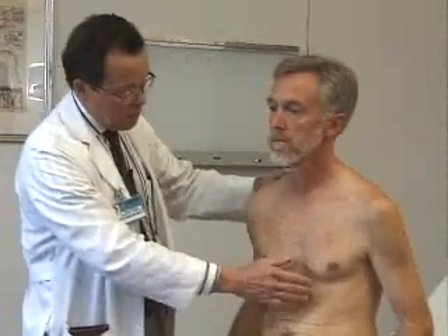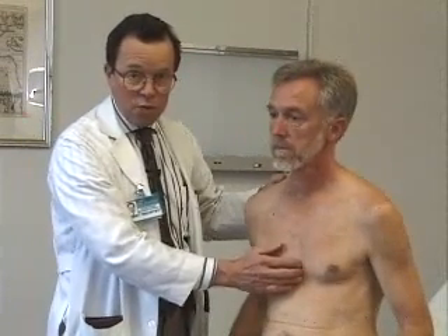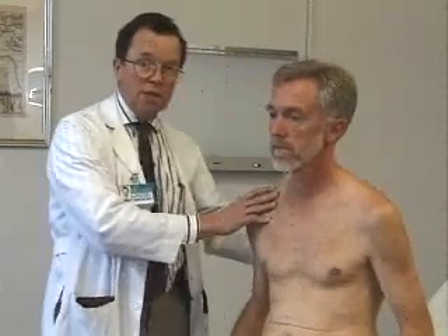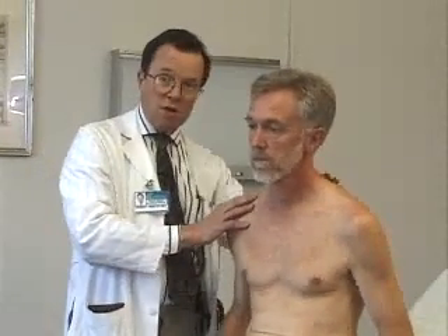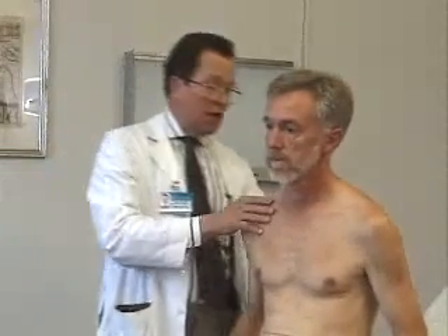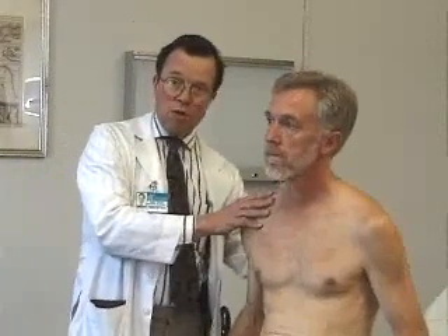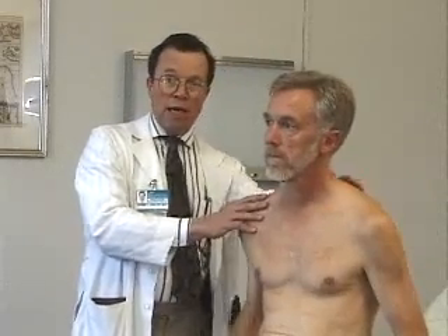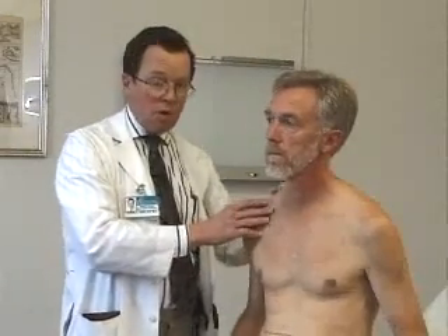Bill's got a nice symmetrical chest. He has no evidence of any depression of his sternum, which we know to be something called pectus excavatum. I then look at the back of Bill's chest. I always look very carefully at his back for respiratory motion, for the skin condition of his back, whether he has any abnormality of his musculature in the back, or any curvature of the spine. That's an important part of the careful exam.